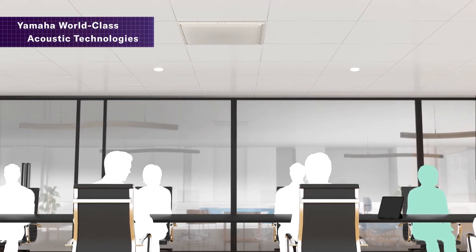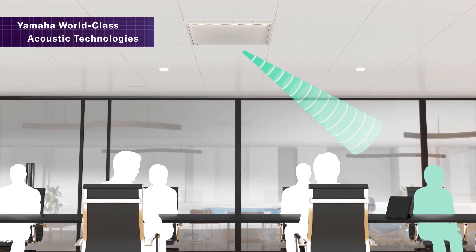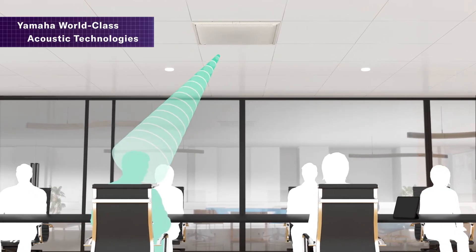Another unique feature about ADESIA is the dynamic multibeams. These multibeams are not fixed beams, but they're actually searching for human voice constantly throughout the room. This allows for more dynamic conversations with no latency.